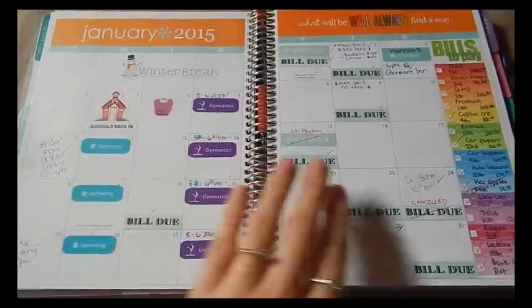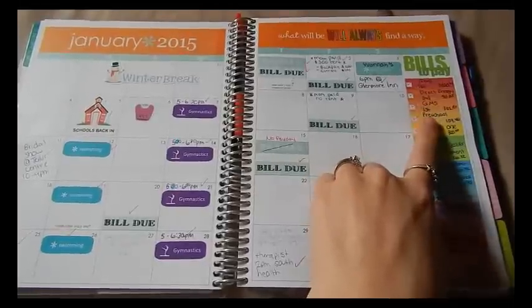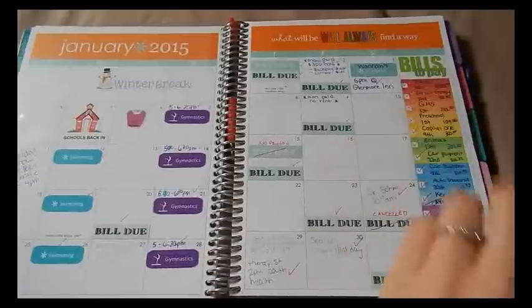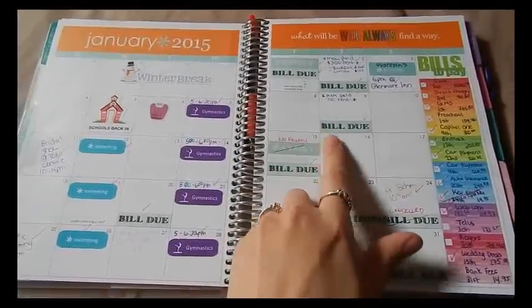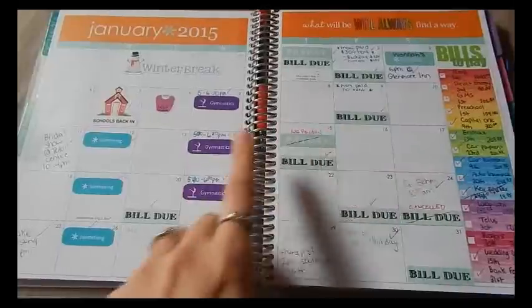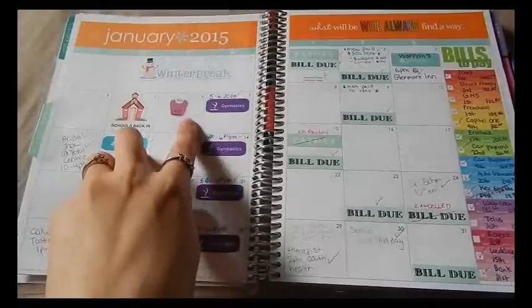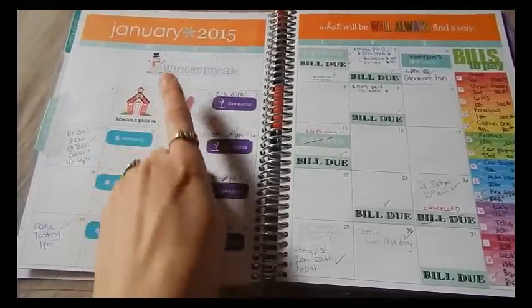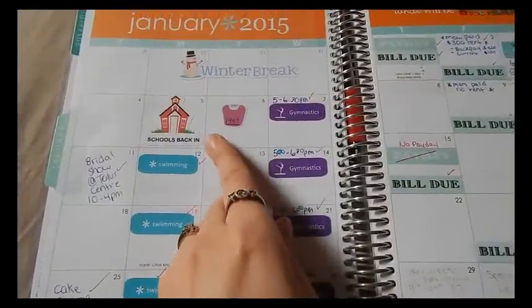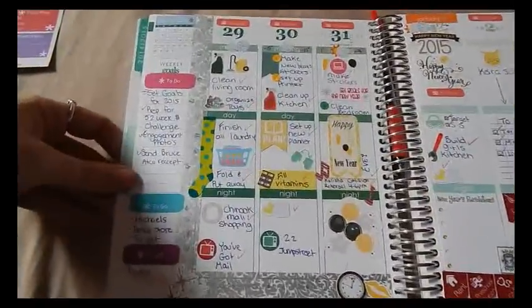The first thing I decorated was the January month spread. I was using a bills-to-pay list where I'd write down the bills, the amount, and when it was paid — I believe that was from Lily Henry. I also had bill due and payday stickers from Pink Elephant, gymnastics and swimming stickers from Chrissy Ann Designs, scales from Chrissy Ann Designs, and winter break and school back-in stickers I made on my Silhouette.